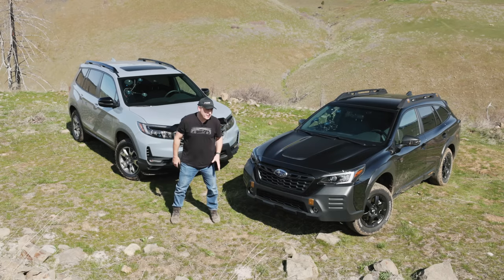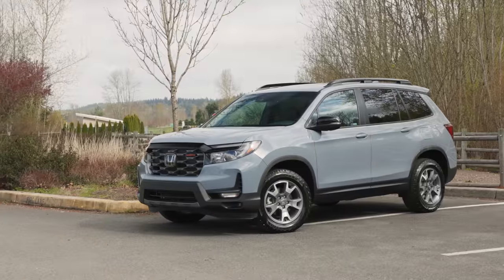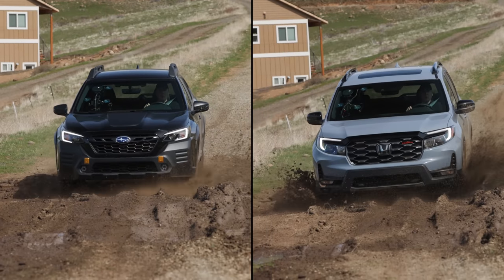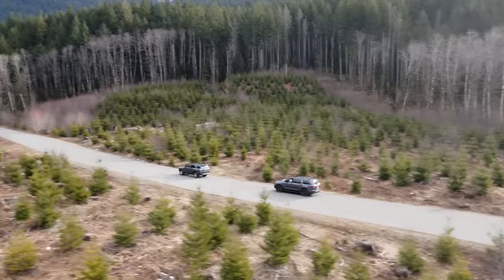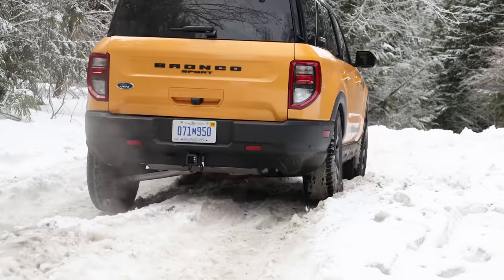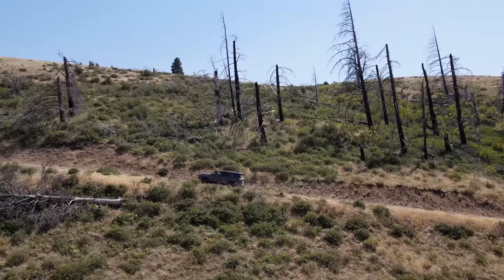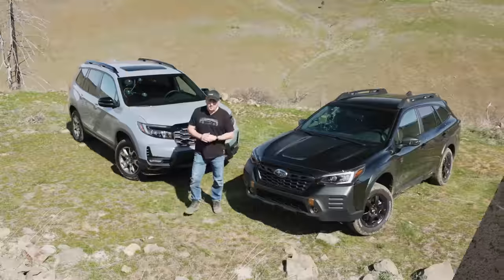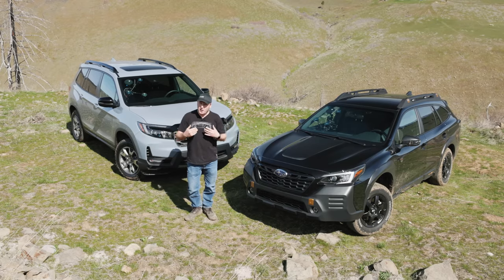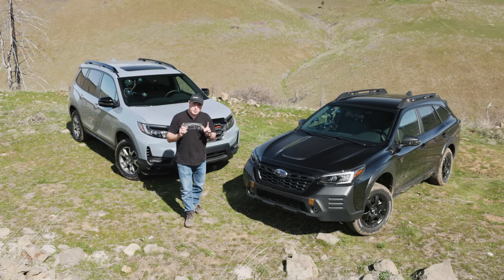Today we have an all-wheel drive shootout. It's the Subaru Outback Wilderness with symmetrical all-wheel drive versus the Honda Passport Trail Sport with iVTM 4. Which system is best? Let's find out right now on Driving Sports TV. We have full reviews of both vehicles — check those out for all the details. Today we're going to focus on the all-wheel drive systems.